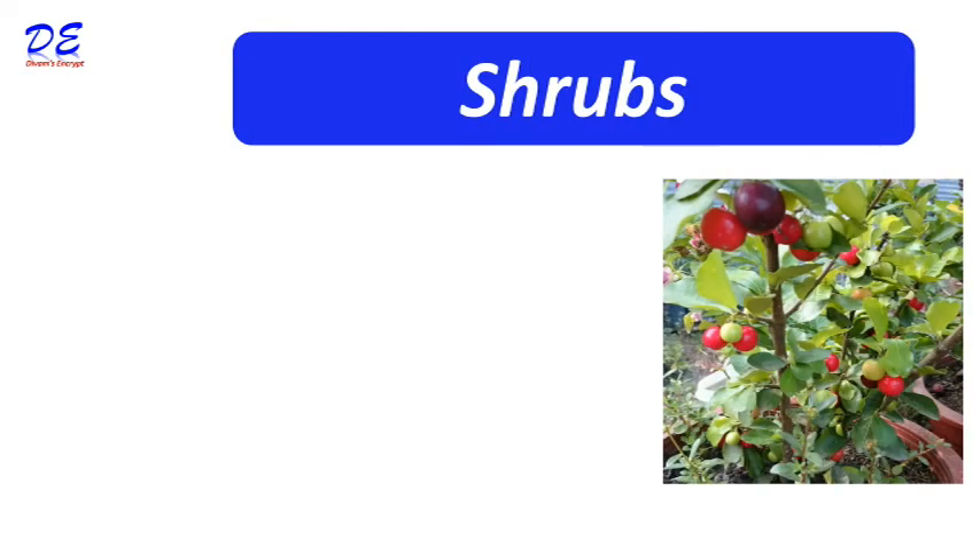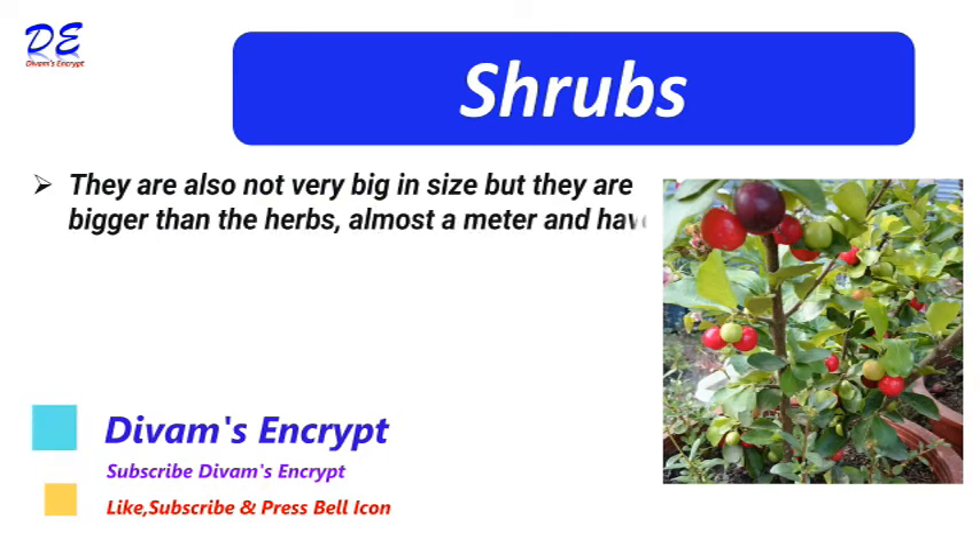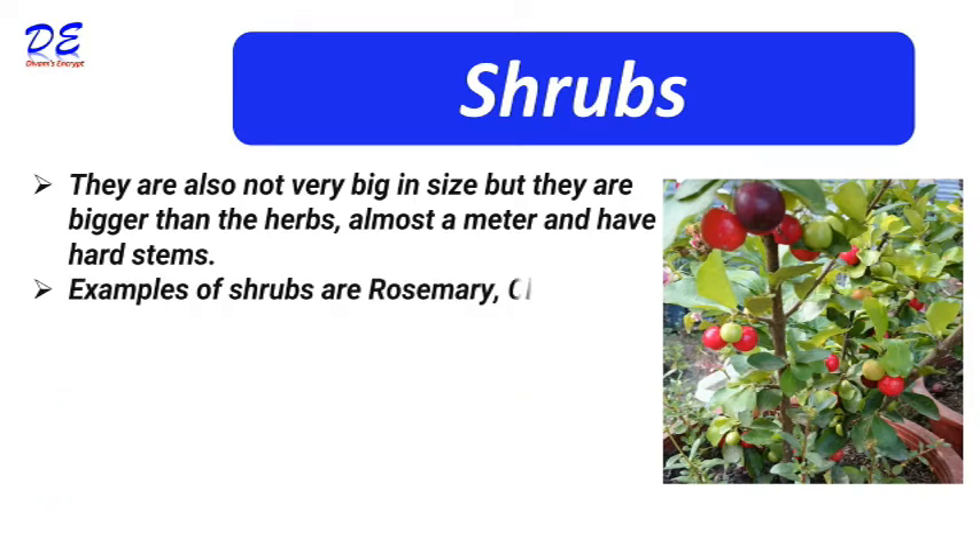Shrubs are also not very big in size, but they are bigger than herbs — almost a meter — and have hard stems. Examples of shrubs are rosemary, cherry, basil, etc.